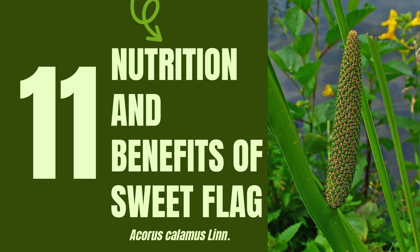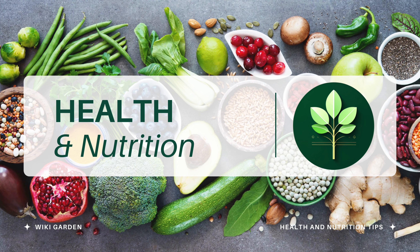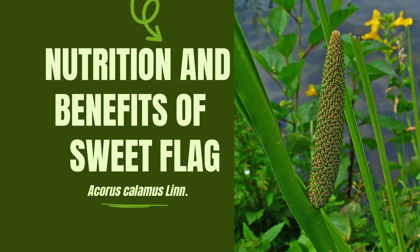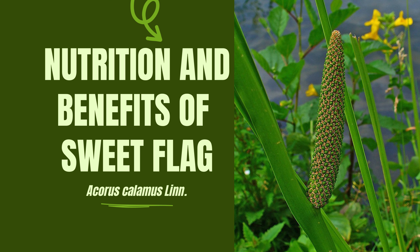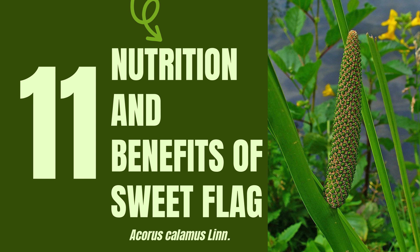11 Medical Uses and Health Benefits of Sweet Flag. Hello health enthusiasts! Today we're exploring the therapeutic wonders of Sweet Flag, scientifically known as Acorus calamus. This aromatic, hygrophytic plant, thriving in swamps and along riverbanks, possesses a wealth of health benefits. Join us on Wikigarden as we unravel 11 remarkable medical uses offered by this botanical gem.